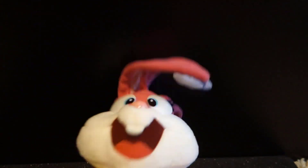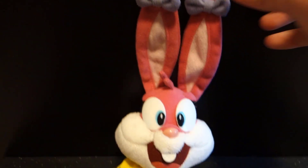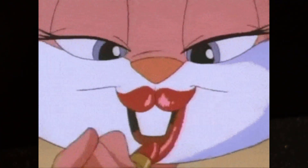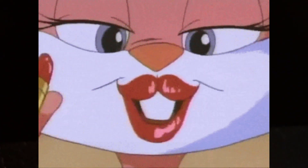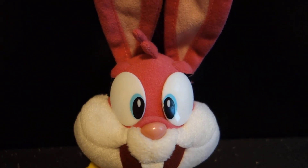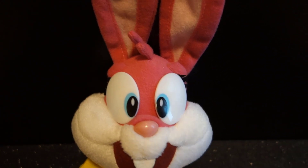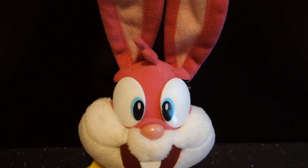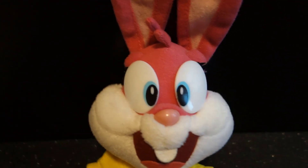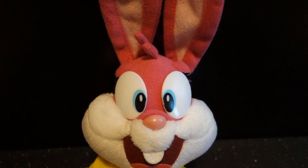Her iris color — in the show they were kind of blue, but with a hint of purple to them. I kind of wish some of the plushes of Babs had that type of color scheme, but they're always this bright aqua blue color. It looks fine, but I feel like her irises should have at least a hint of purple. Unfortunately this plush doesn't have that, just like many of the other Babs plushes.